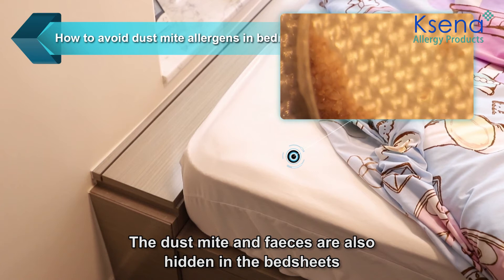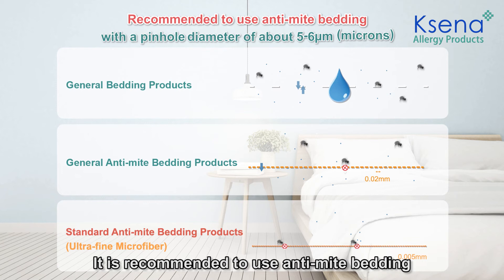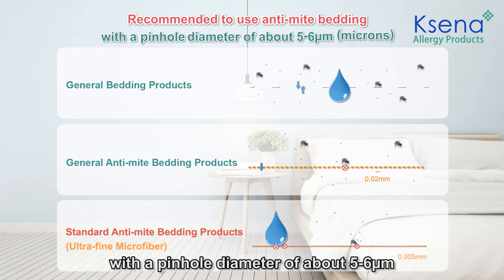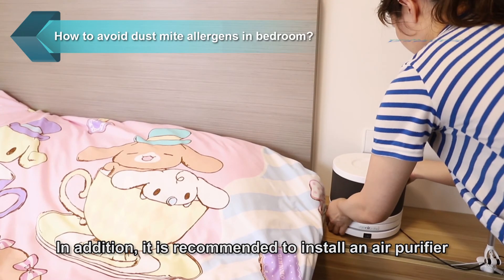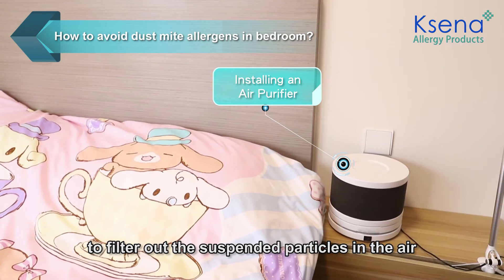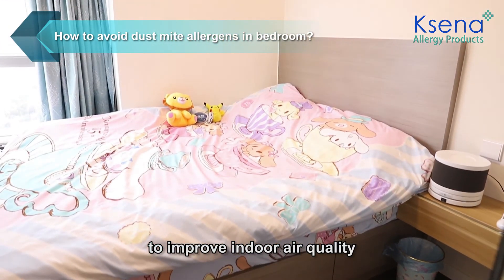Dust mites and their feces are also hidden in the bed sheets. It is recommended to use anti-mite bedding with a pinhole diameter of about 5 to 6 micrometers, which can effectively block dust mite allergens. In addition, it is recommended to install an air purifier to filter out suspended particles in the air to improve indoor air quality.